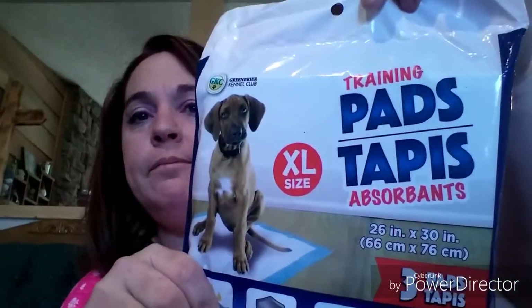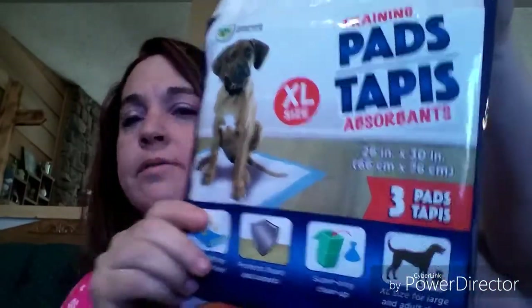I also picked up some more training pads for the puppies. I always put one of these down if I know I'm going to be gone for a considerable amount of time — like on Fridays when I'm out shopping — so if they need to go potty really bad, they go on this. Pretty good buy.